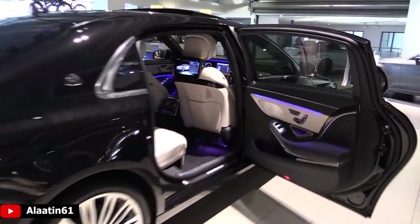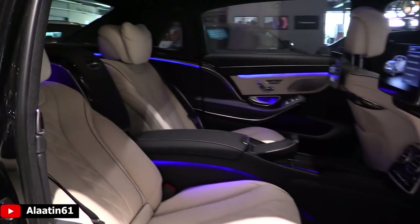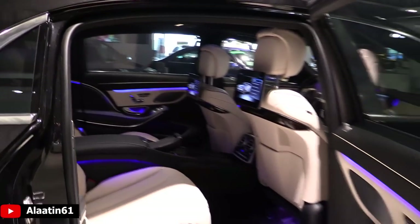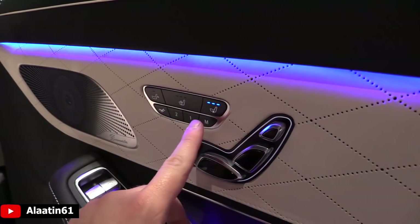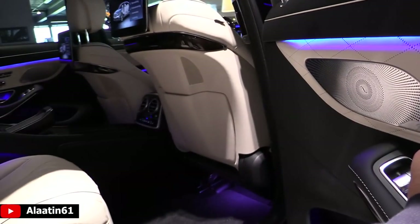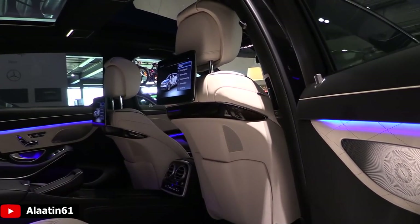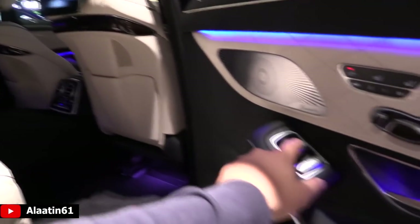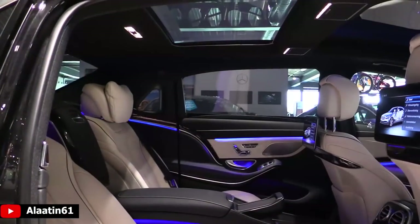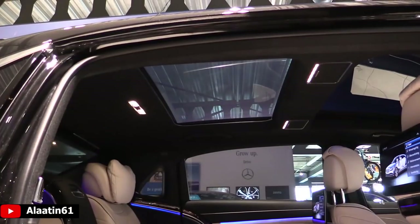Now let's take a look at the interior — it's the long wheelbase version with plenty of room at the back. Such a comfortable car — this is the best interior you can get. It has heated and cooled seats, massage function in the front and back, an entertainment system with two screens in the back, and fully automatic sunshades. Road surface scan is also improved, adjusting the vehicle's magic body control suspension settings on the fly in response to changing surface conditions.